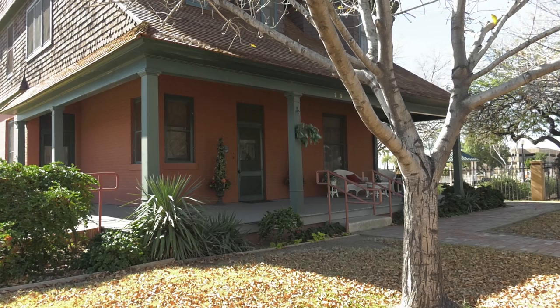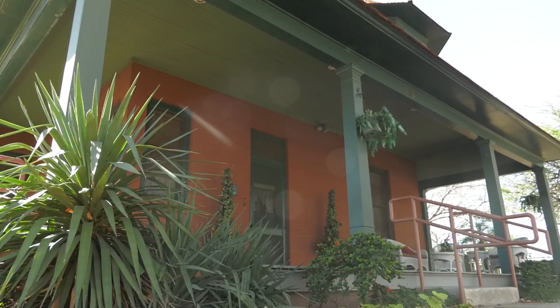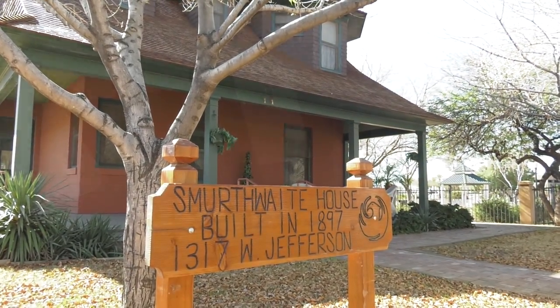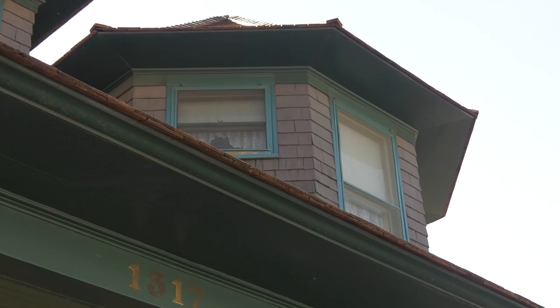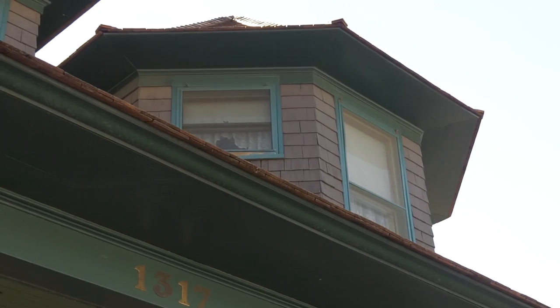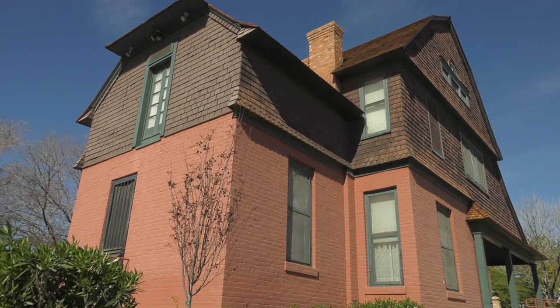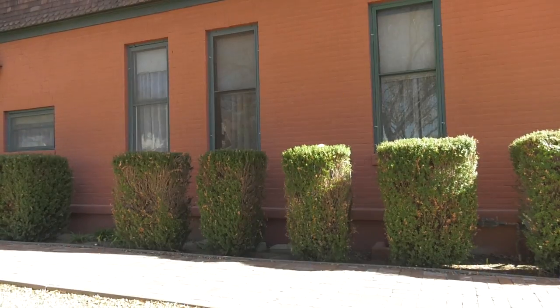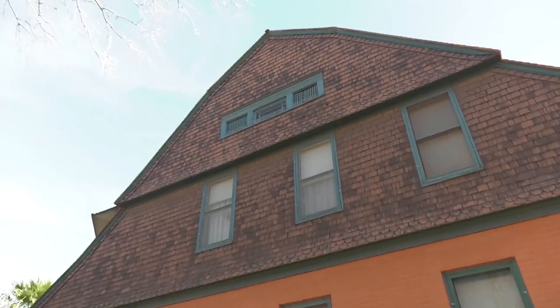The Smirthwaite house was constructed in 1897, but it was moved to Pioneer Cemetery in 1994. The family who owned the house left it in their will to the Museum of Northern Arizona, the Heard Museum, and the Phoenix Art Museum, but they wanted it moved to Pioneer Cemetery and used for a public purpose. Today it serves as a visitor center for the cemetery.